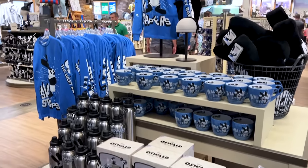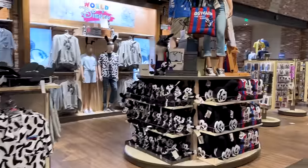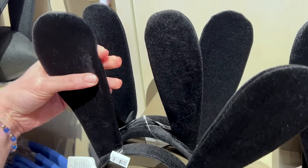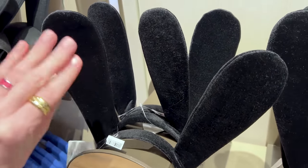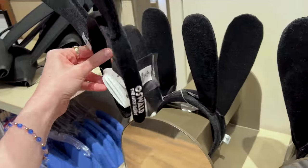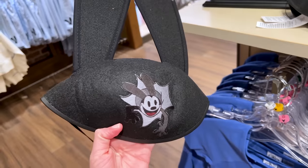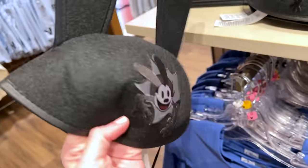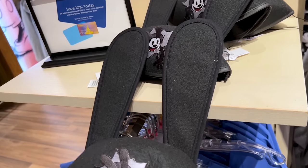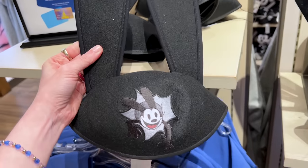I just passed by the World of Disney store. They have the entire Oswald collection here, including the ears. The headband has a velvety velour material and the ears can bend slightly. These are $35, just like every other Mickey or Minnie ears, with 'Oswald the Lucky Rabbit' embroidered on the side. They also have the ears hat for $28 — it has Oswald coming out of the screen and his name embroidered. The ears on the hat stay straight up and are not bendable.